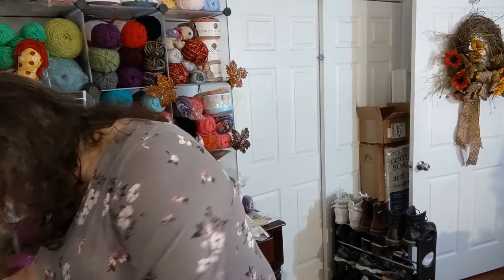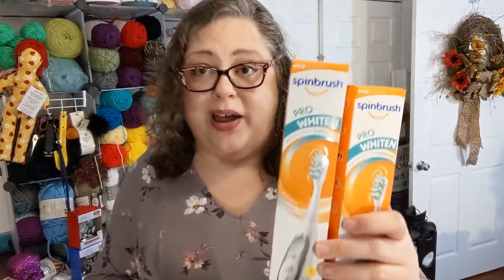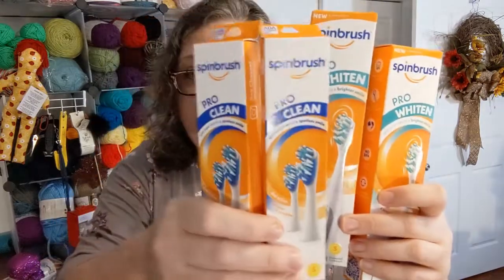I went to Walmart as well. Every year around Christmas they put up spin brush powered toothbrush things for five bucks, and since they're in the holiday stuff they get marked down 50 percent — so it's $2.50 each. The one I've had for two years is still going strong, but I got one for somebody else, some refill heads, and an extra one for myself just in case mine dies. You get two in the pack for $2.50 and they last a good long while.